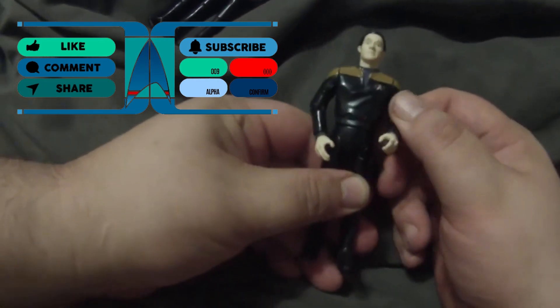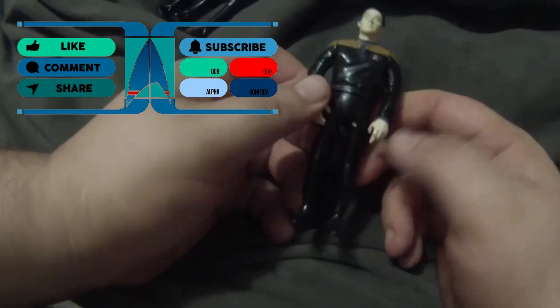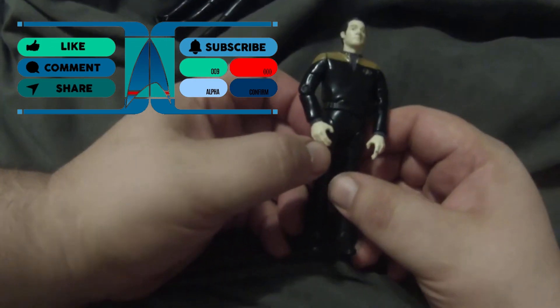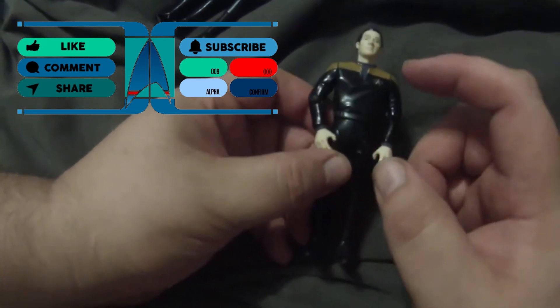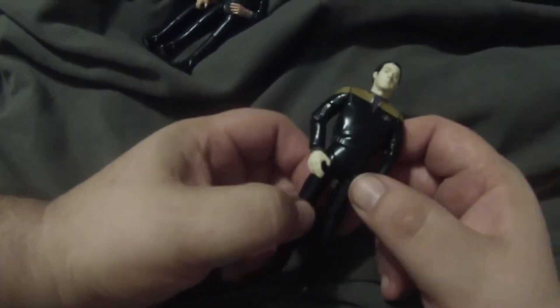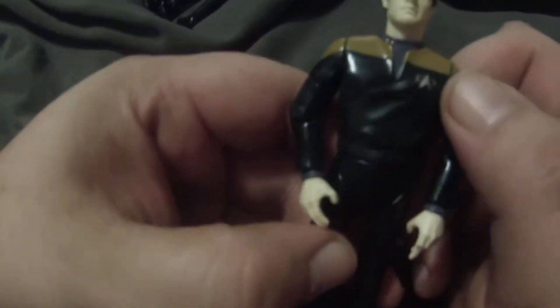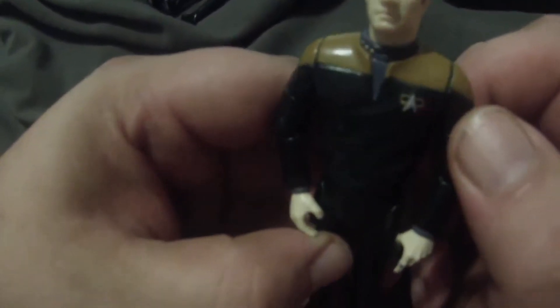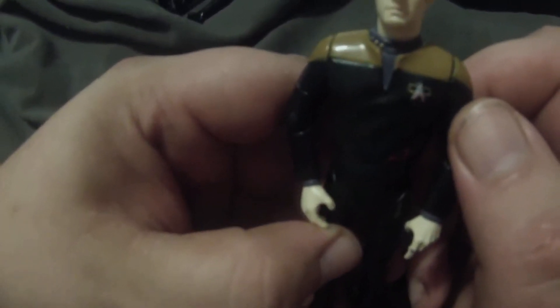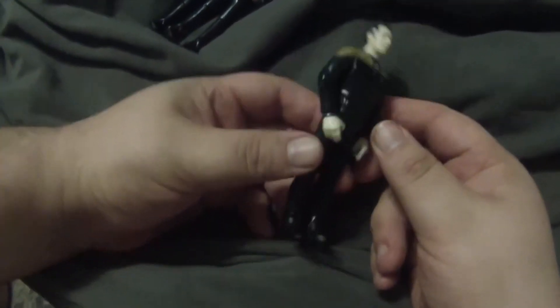This is actually one of the first Data figures released as an actual Star Trek Generations figure. It was also one of the first where the body is a reuse of the Captain Sisko first-line body, but they did manage to change the comm badge to the sort of square shape that they had from the movie.